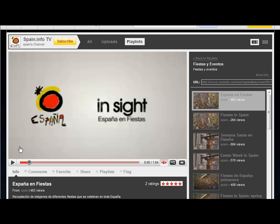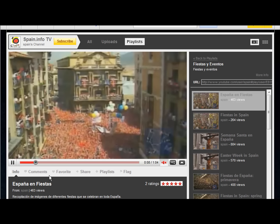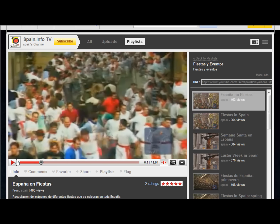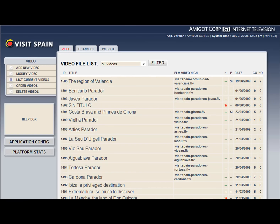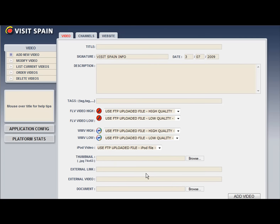Simply post all your video content to a YouTube channel. Then, log into the control panel for your SmartSave platform and click on Add New Video. Import the YouTube URL address.